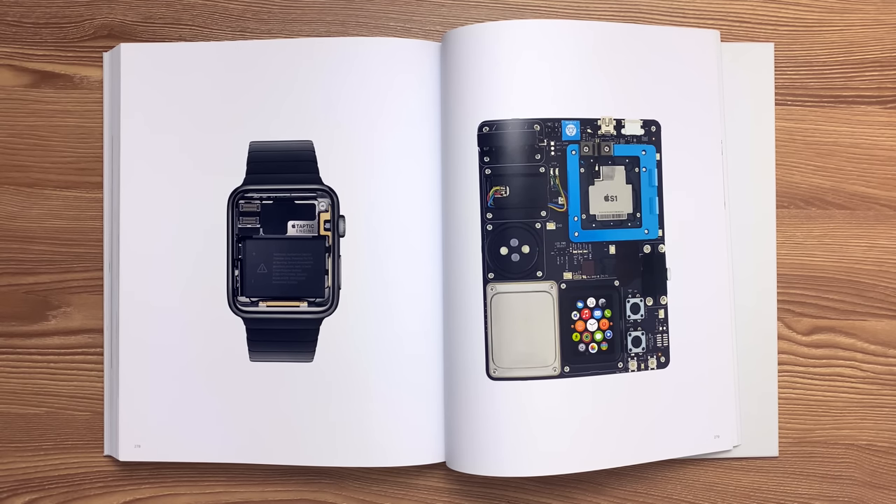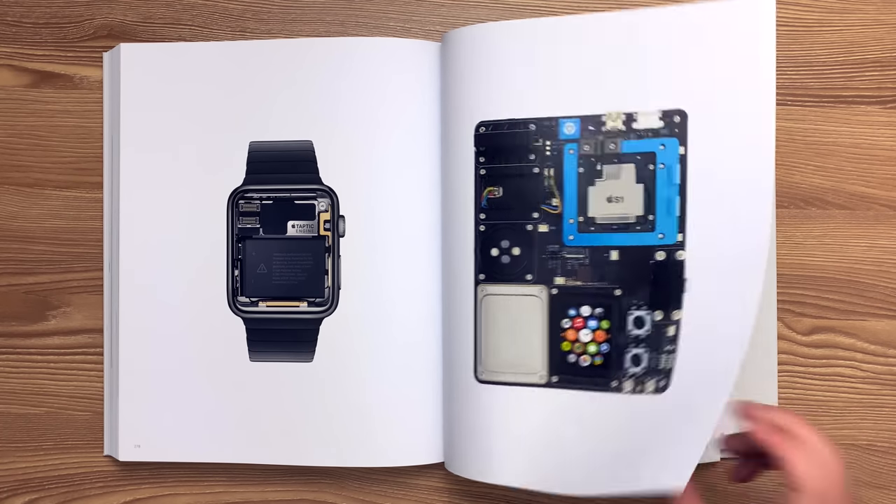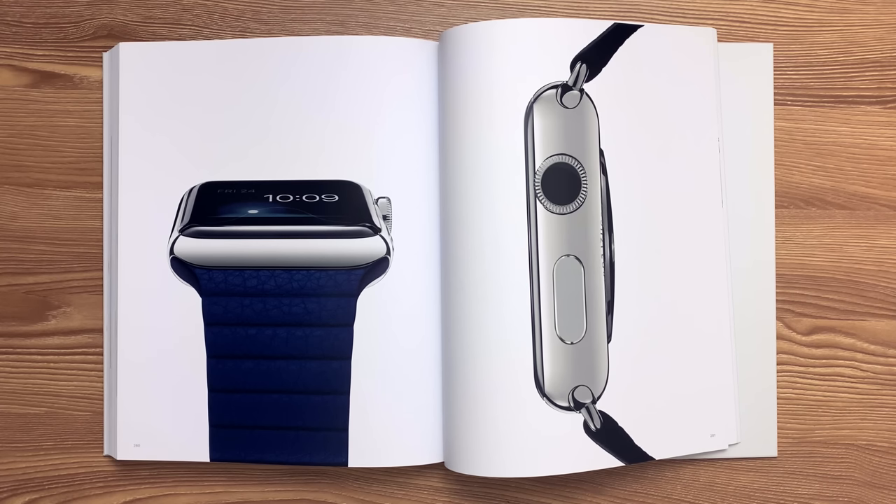This prototype development board used for testing performance and behavior shows the S1 system-in-package, back crystal, digital crown, and display. The force touch sensor is made from several layers of polyamide, copper electrodes, silicone, and adhesive molded into ultra-thin sheets that serve as a capacitor. It senses the deflection of the front crystal relative to the housing and can measure deflections of less than 1 micron. The digital crown has an 8-pixel optical sensor that provides 200 discrete positions per rotation. The stainless steel grooves are individually machined with a 0.2mm T cutter, then buffed to remove sharp edges. Fluoroelastomer O-rings seal the crown from water intrusion.